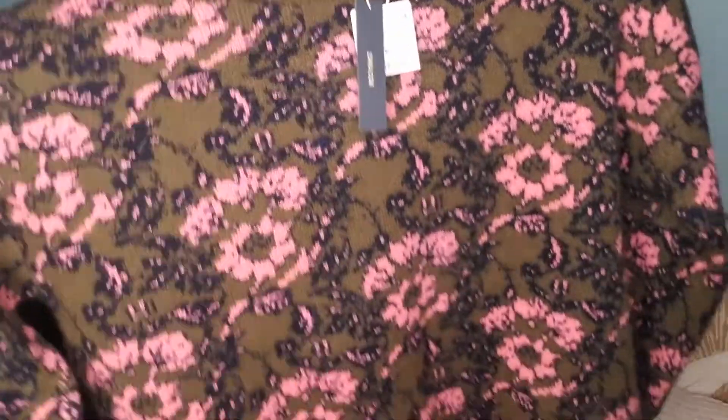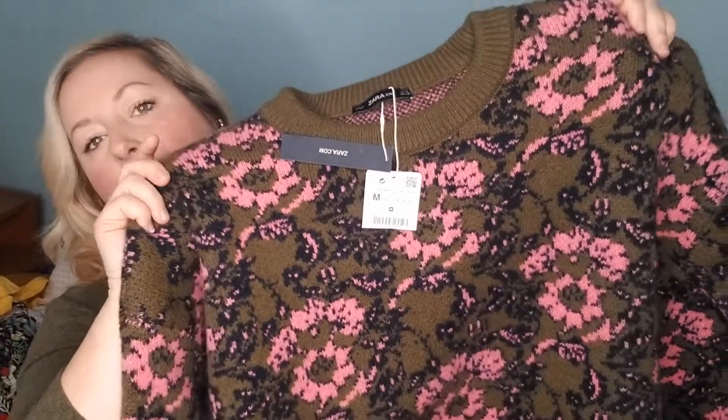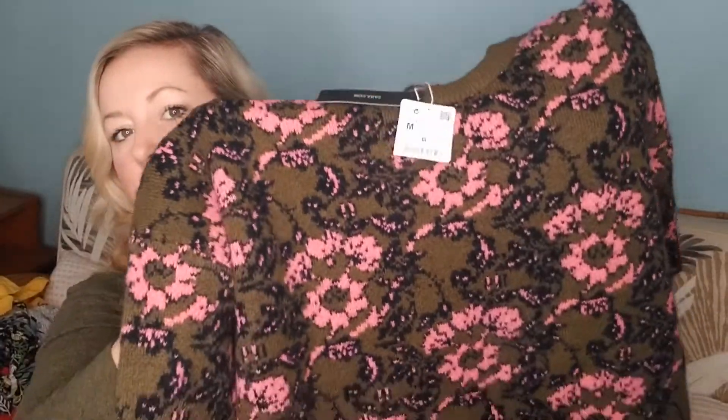My next retail arbitrage stop was TJ Maxx. They don't have as many younger brands — no Free People or Madewell — but they did have a lot of Zara. So this mini haul from TJ Maxx is all Zara pieces. The first item is a Zara knit sweater, size medium but extremely oversized, in an olive with pink and navy print, new with tags. I paid around eight to ten dollars. The comps were really good and there were none left in this particular print on Poshmark — all sold out.